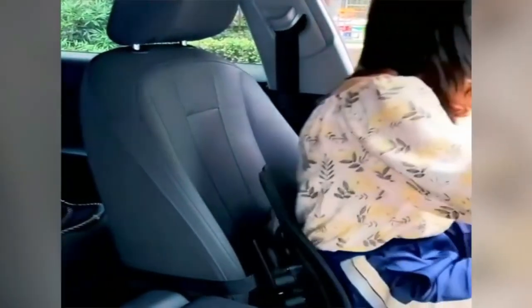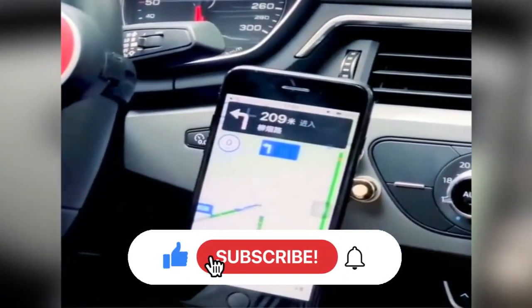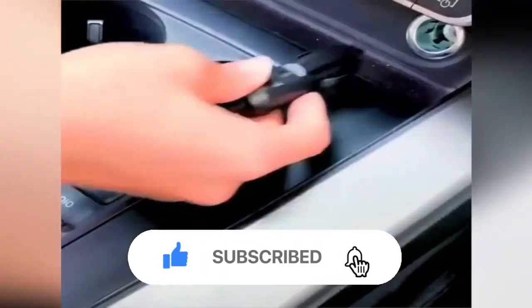So let's get started! But before you dive into the video, make sure to hit the subscribe button and press the bell icon to stay tuned!